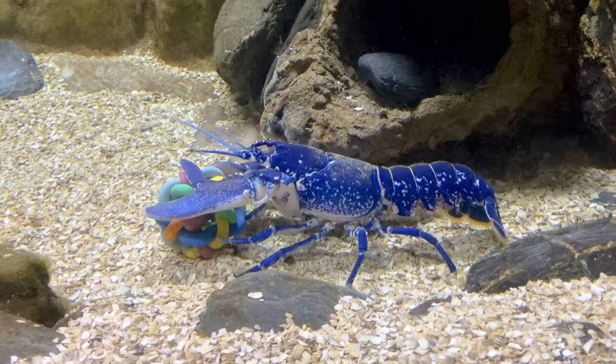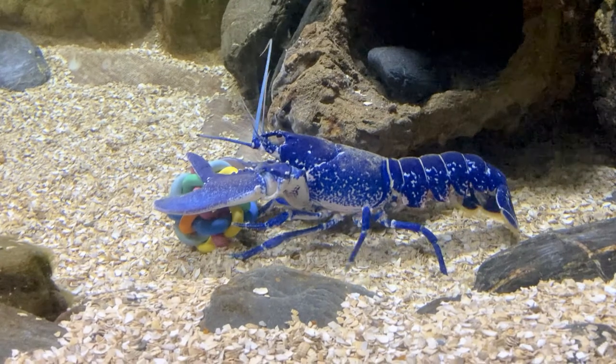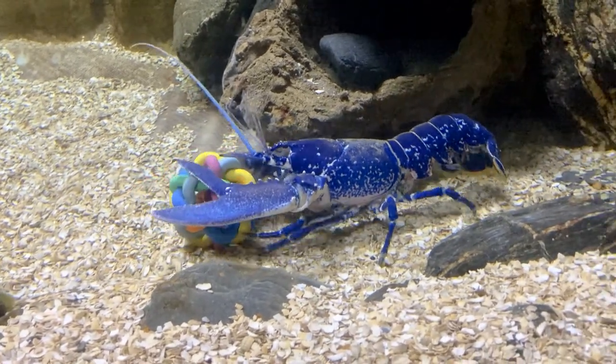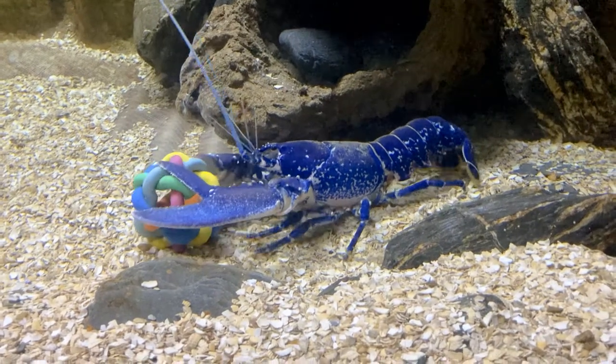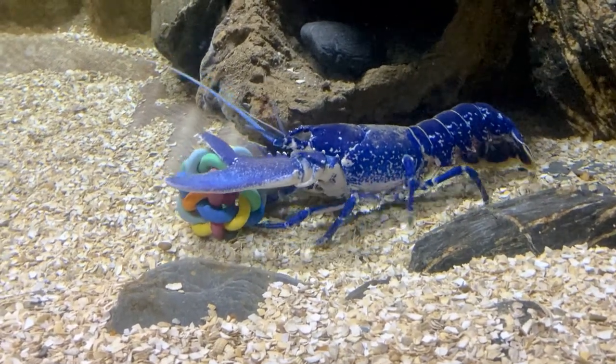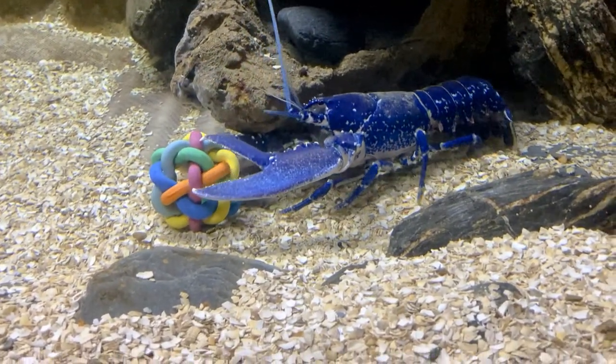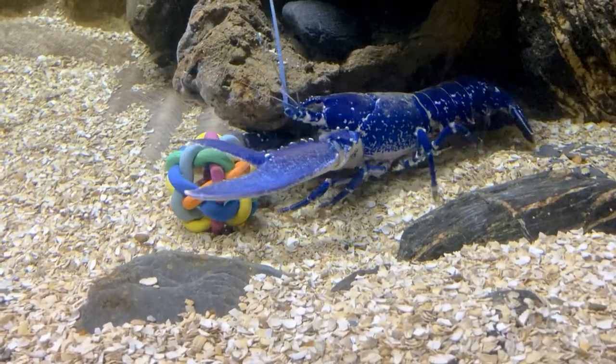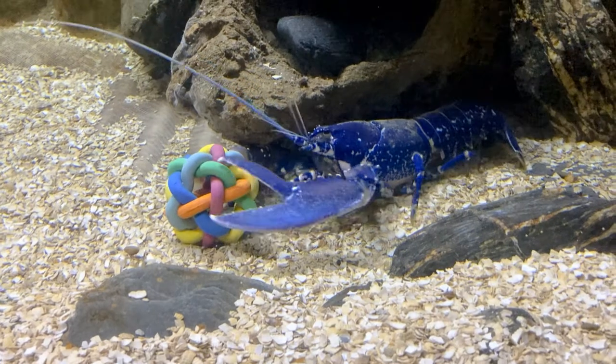They live in holes and crevices from the low tide mark to depths of about 60 metres. You will often find them scavenging the sea floor looking for food, and they can eat anything from crabs, starfish, and mussels to even small fish, so they are not particularly fussy eaters. Our favourite food for them is a little bit of sprat, and we feed them once a day.